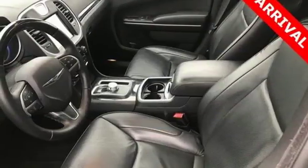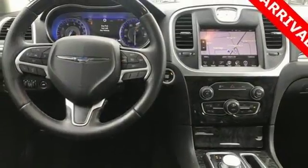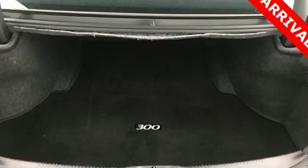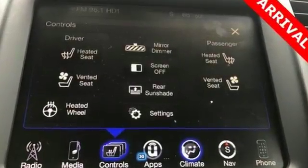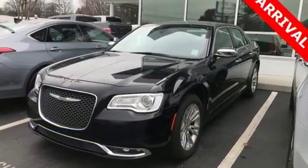The refined interior starts with detailed stitch patterns on the power-heated leather seats and flows to the 8.4-inch touchscreen and Uconnect, serving up endless entertainment and communication options. Keyless Go makes getting in and on the road easier than ever, and the ride is perfect for more than just you, with dual-zone climate control.